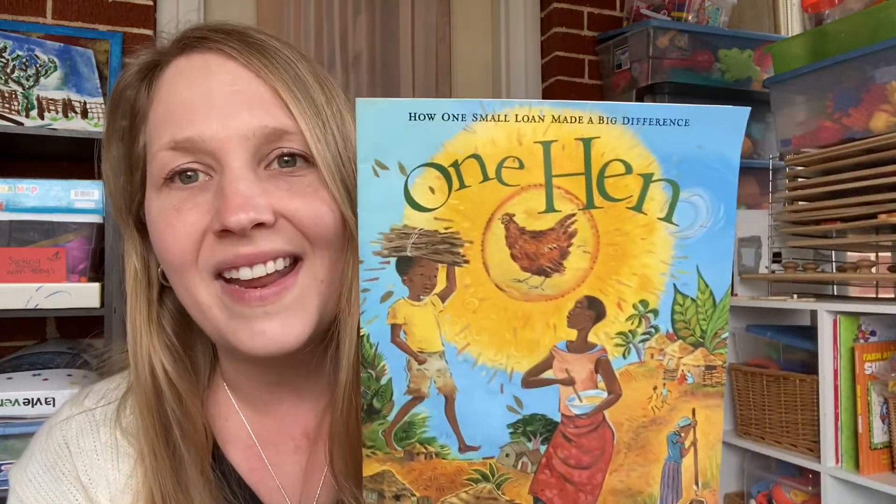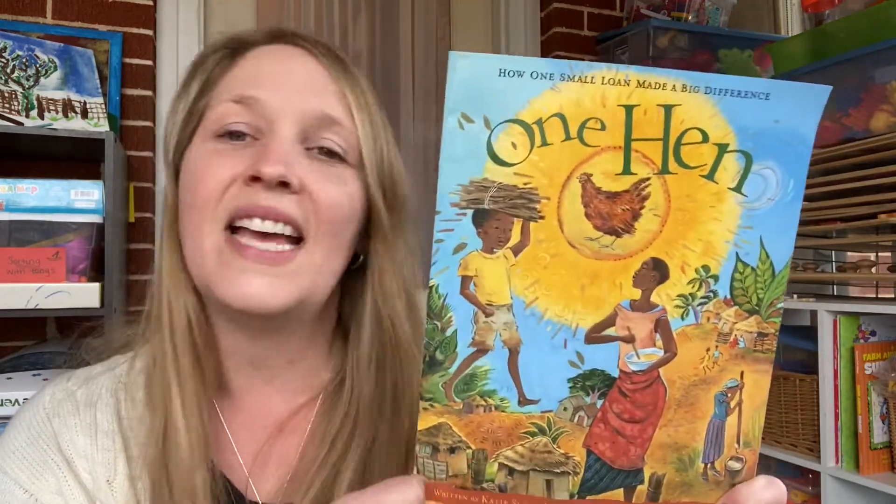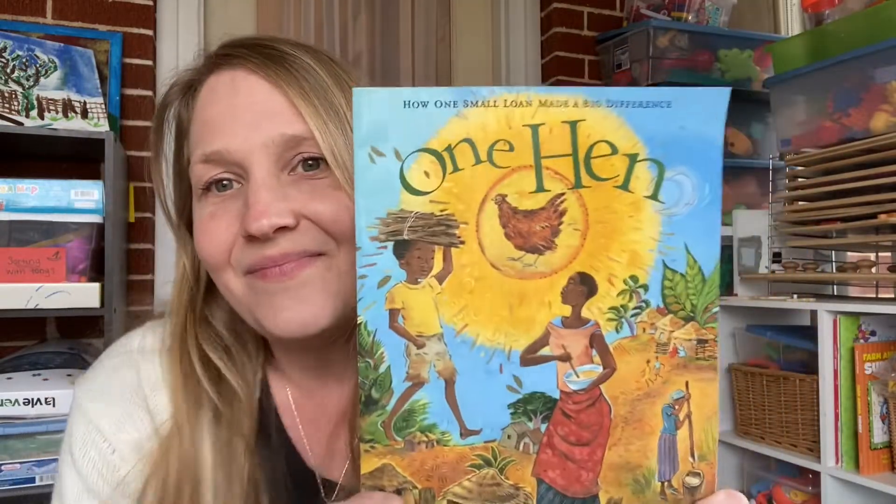I actually got this one years ago at Dollar Tree, and we kept it in our collection. I'm bringing it out this year with our Africa studies — it is One Hen: How One Small Loan Made a Big Difference. It's basically about a little boy who sells eggs, is really poor, gets a chicken, sells the eggs and earns money so he can do greater things. It's one of those rags-to-riches kind of stories.